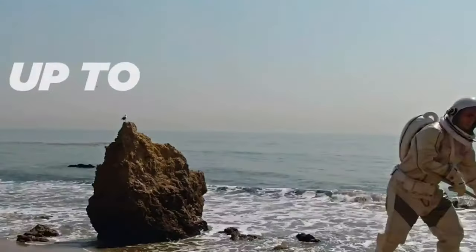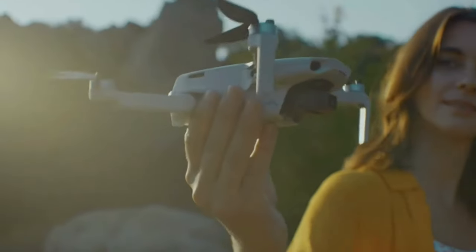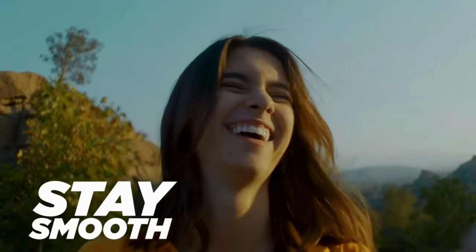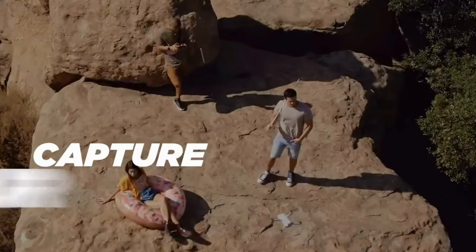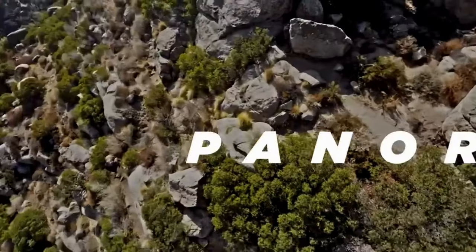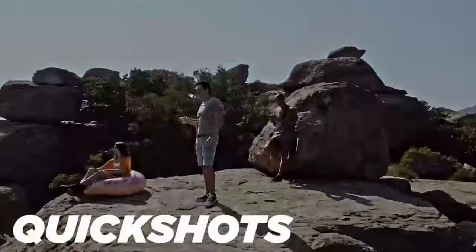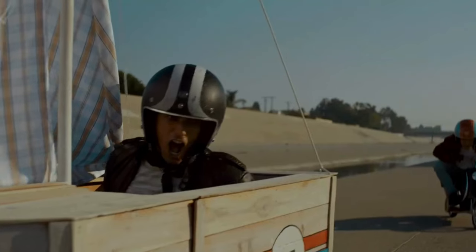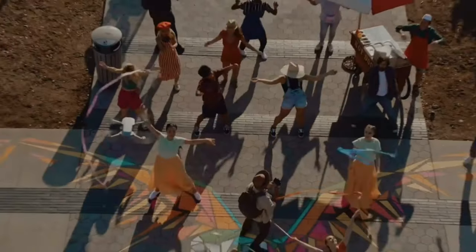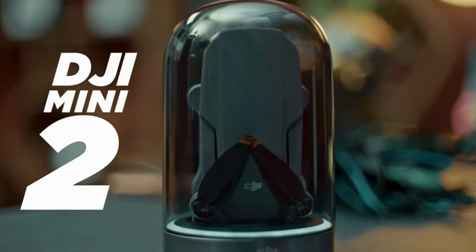Despite its small size, the Mini 2 is packed with intelligent features, including quick shots, which enable the drone to perform pre-programmed cinematic shots with a simple tap. It also supports enhanced safety features like geofencing and return to home, ensuring a safe and worry-free flying experience. Overall, the DJI Mini 2 is a remarkable drone that combines portability, performance, and advanced features.